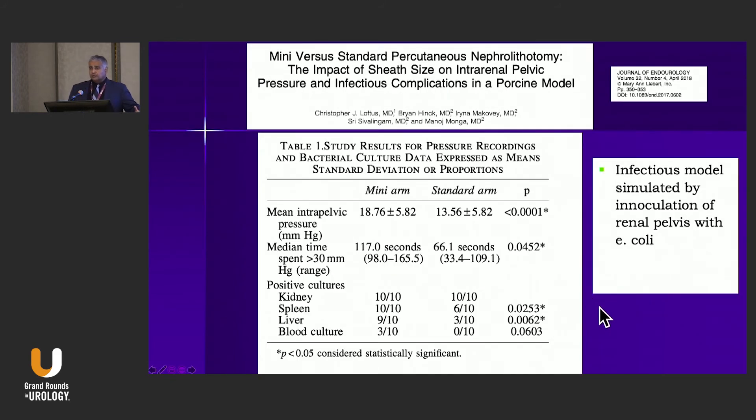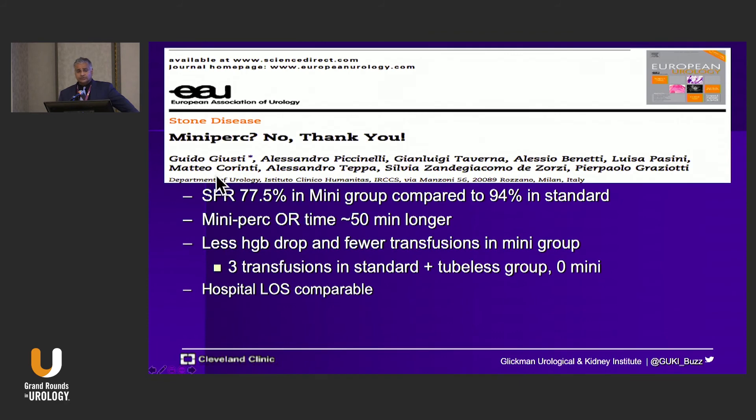In an animal model study, we instilled E. coli into the renal pelvis and then compared pressures with histologic examination after simulating PCNL. We found bacteria in the kidney — expected, since we instilled the E. coli. But what we didn't expect to find in the mini PCNL arm was bacteria in the spleen, liver, and blood. This may explain systemic inflammatory response syndrome after PCNL and raises a red flag about the risk of septic complications with a mini PCNL approach.